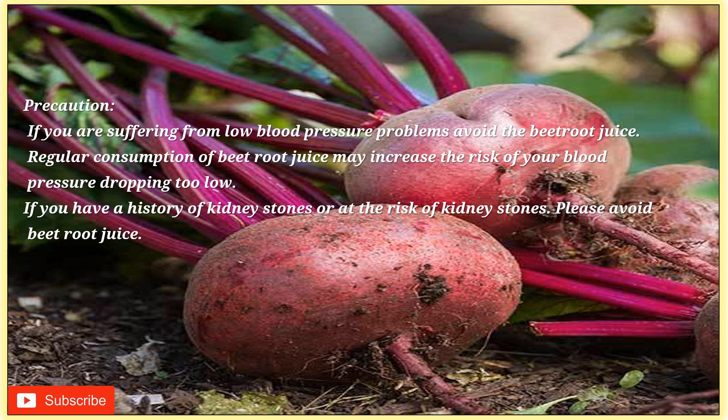Precautions: if you are suffering from low blood pressure problems, avoid beetroot juice, as regular consumption may increase the risk of your blood pressure dropping too low. If you have a history of kidney stones or are at risk of kidney stones, please avoid beetroot juice. Would you like to drink beetroot juice? Let us know in the comment section below. If you like this video, share it with your friends and family. Thanks for watching — see you next time.